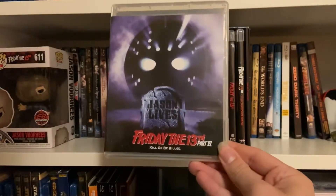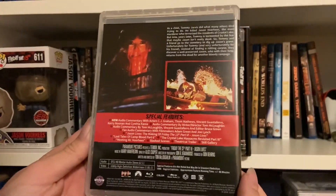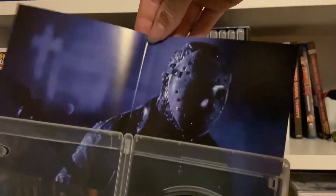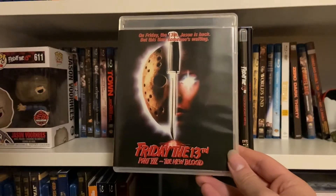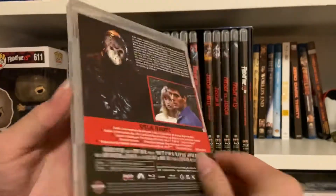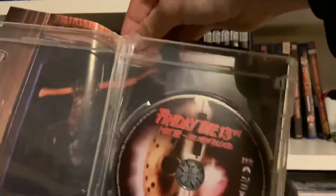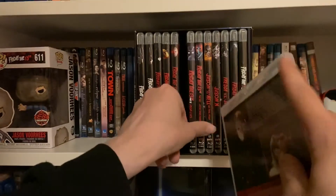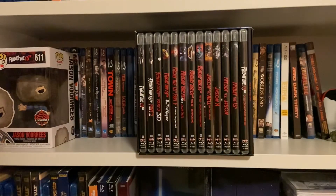Part Six: Jason Lives. Kill or be killed. This one I've actually heard quite a bit of good things about, so I'm excited to see it. That looks freaking awesome. Then Friday the 13th Part Seven: The New Blood — "On Friday the 13th, Jason is back, but this time someone's waiting." Doesn't look like anything new on this one, but it's still nice to have all the special features together. It looks like they're going to be stopping the reversible artwork after New Beginning — though Jason Lives did have some new commentary on it.